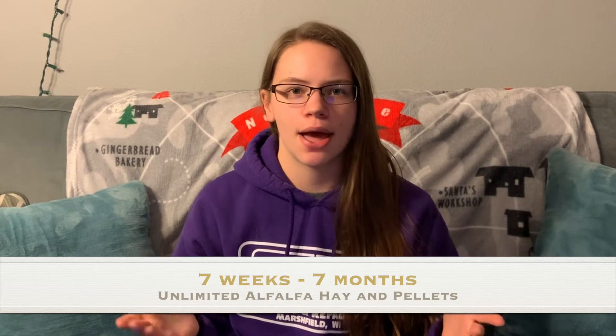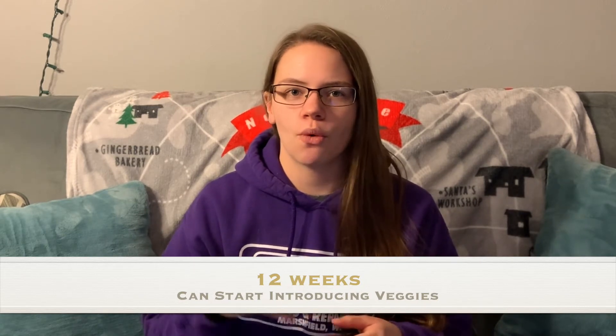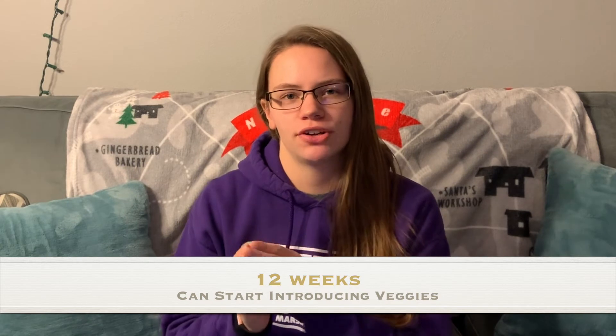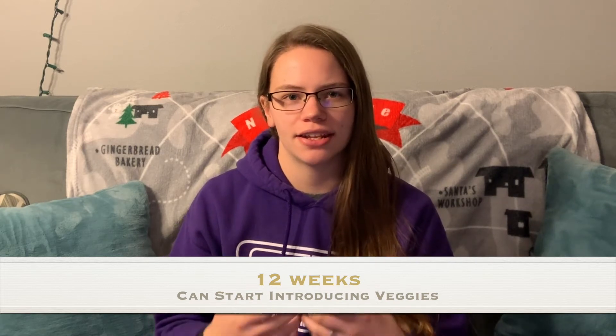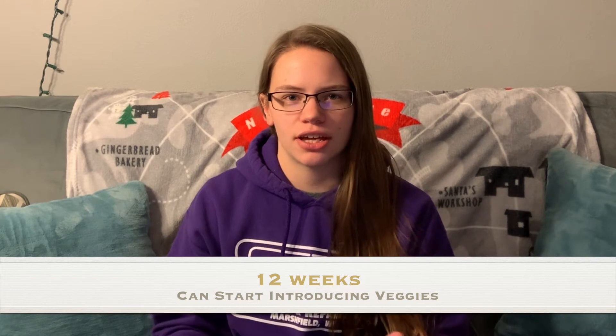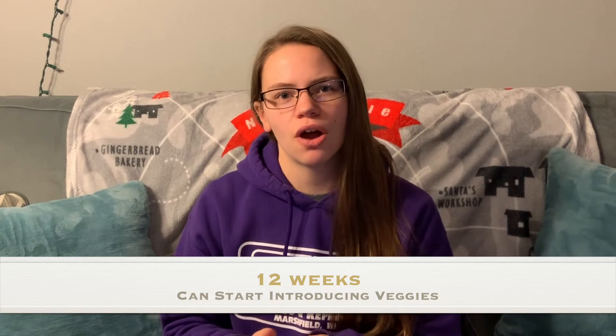When a bunny is from the age of seven weeks to seven months, they need to have unlimited alfalfa pellets and also unlimited alfalfa hay. They can also be given timothy hay or orchard grass hay, but they need to also be offered alfalfa hay. At about 12 weeks you can start introducing veggies — one veggie at a time, slowly, in very small quantities. Introduce one veggie, wait about three days, check the bunny's stool to make sure it's digesting properly, then gradually introduce new veggies. Keep this really slow with a baby bunny.